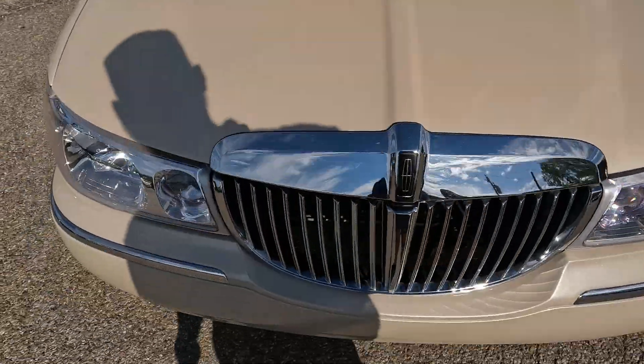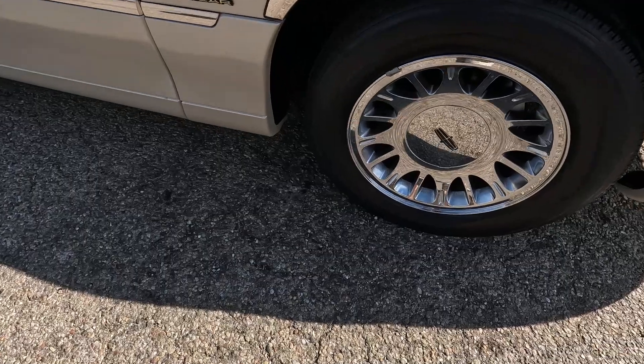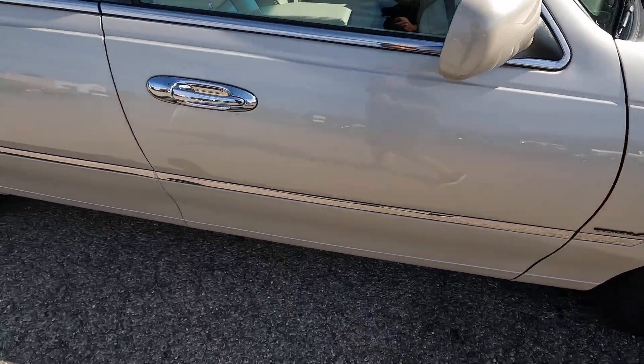Incredible condition here — crystal clear headlight lenses, amazing paint. You really don't even see any paint chips on there to speak of. Bumpers are super clean. Original chrome wheels with some nice Michelin tires; the chrome wheels are not pitted or anything like that.